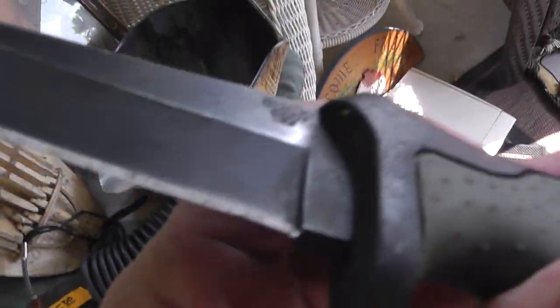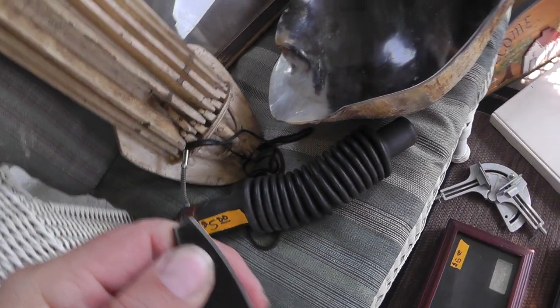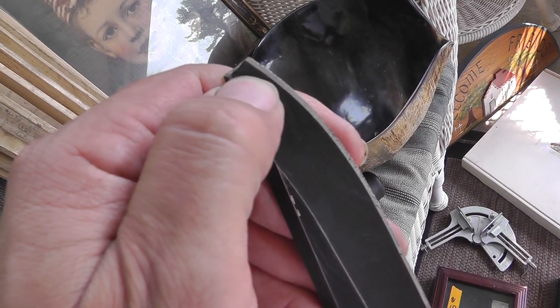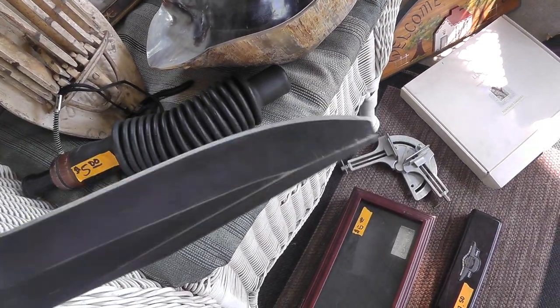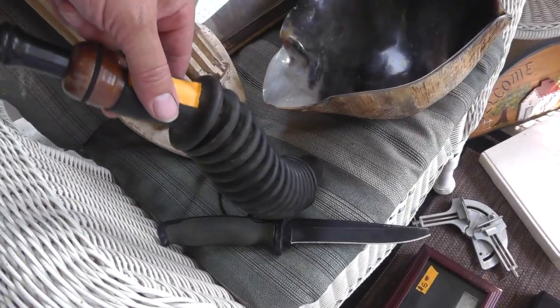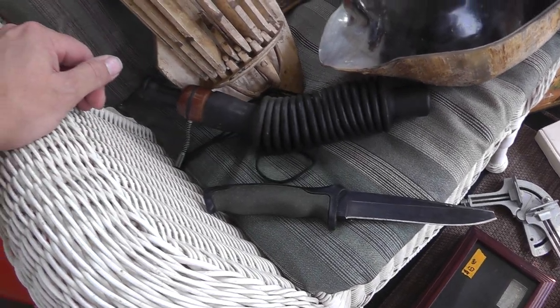Picked up a Buck knife for $10 — the tip got broke down, but if I can grind that down carefully, I can make it back into a good knife. The trick is to not heat up the steel so it won't lose the temper. Also a little duck call and goose call — they always do well.